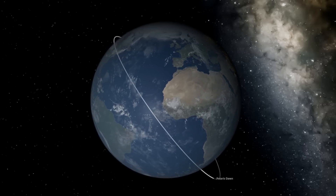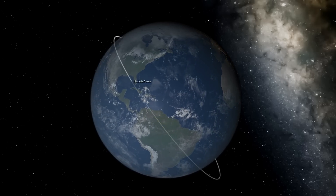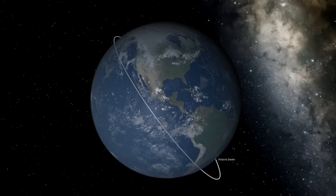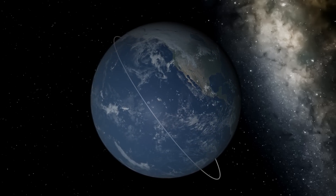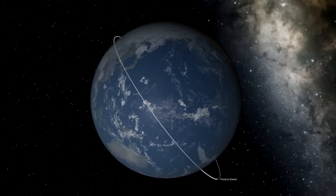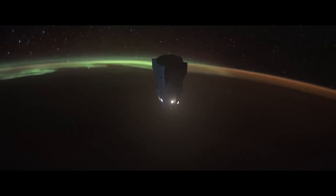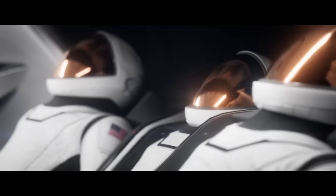The place where the Van Allen belts come closest to the surface is over the South Atlantic — the South Atlantic Anomaly — and that's where they're going to be getting high. So they're going to be going deeper into the Van Allen belts than many other astronauts, but they're not spending enough time in there for it to be a serious problem to humans. It might generate transient glitches in electronics, but they can fix that. After this time at higher altitude, they'll come down to a lower altitude in preparation for the EVA.